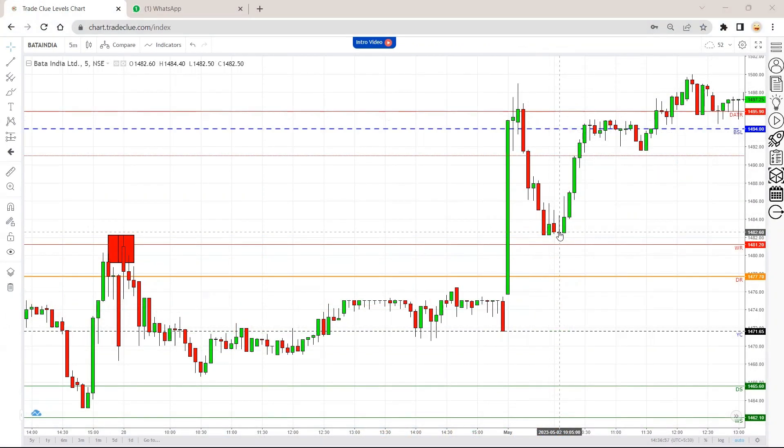This clip was derived from yesterday's after-market analysis video on stocks. Let us check how Bata performed today. Just as you can see, Bata India — the stock with the red box — we have basically planned towards the breakout, towards DATR, that is the 1500 zone.